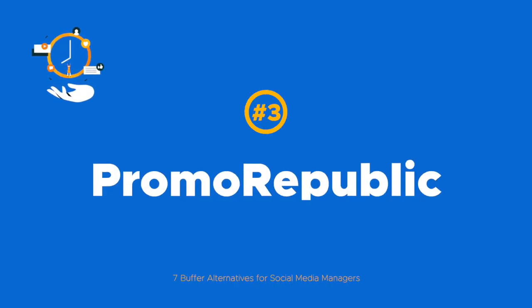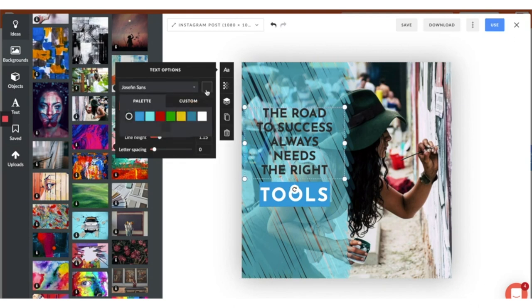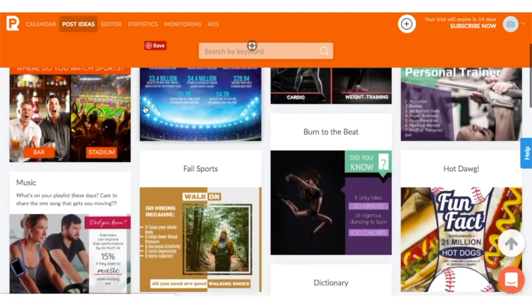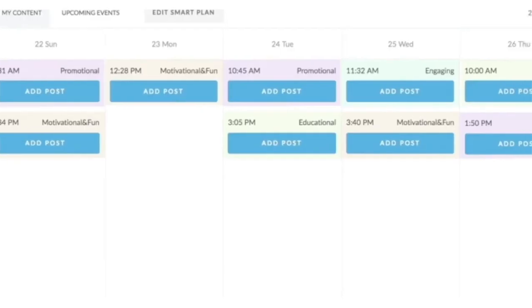Our third alternative is another AppSumo partner, Promo Republic, which has over 7,500 social media post templates and over 100,000 stock images, plus a Canva-like graphics editor. That way, you don't have to leave the tool for social post inspiration or creation. And with standard post scheduling and calendar view, you've got the whole process covered.